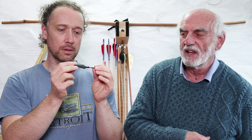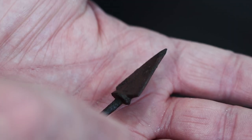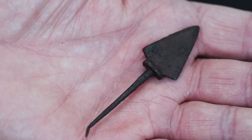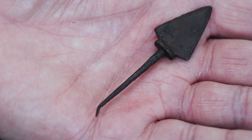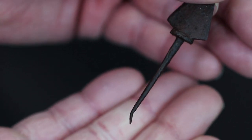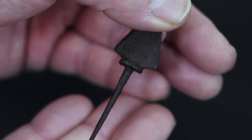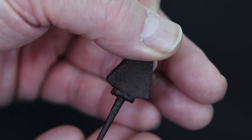There is another one, very similar but slightly smaller — still a tanged head. The tang is just sort of bent over a bit over the years. It's been protected in the Thames mud, which tends to preserve things very well.